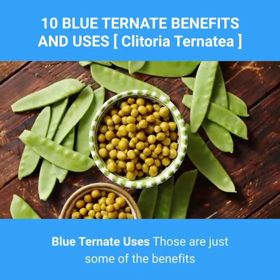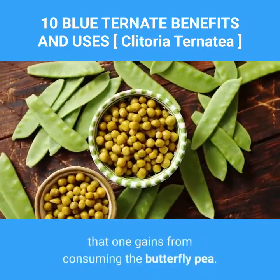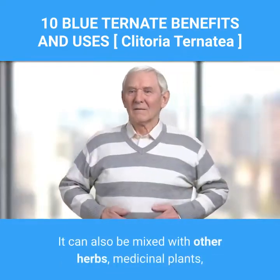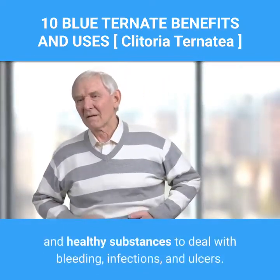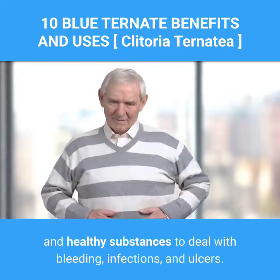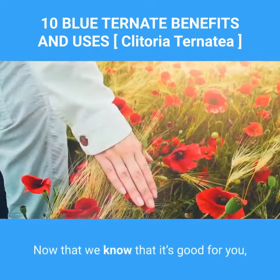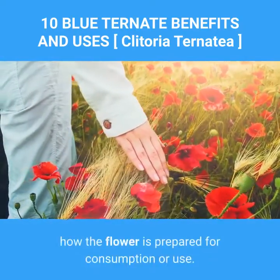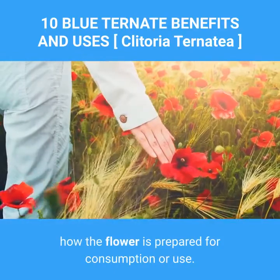Those are just some of the benefits that one gains from consuming the butterfly pea. It can also be mixed with other herbs, medicinal plants, and healthy substances to deal with bleeding, infections, and ulcers. Now that we know it's good for you, let us move forward with the different means on how the flower is prepared for consumption or use.